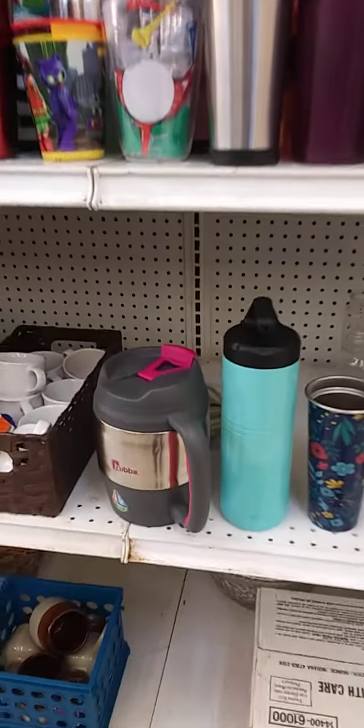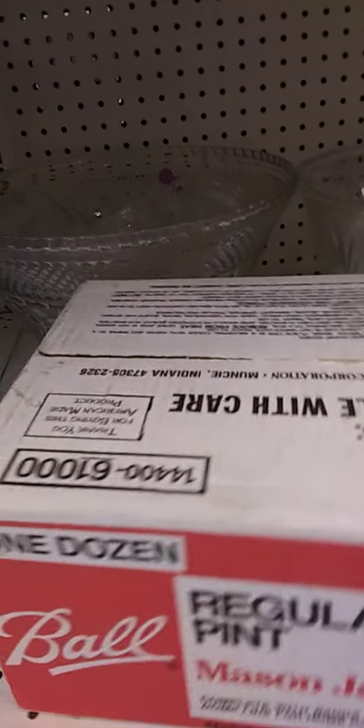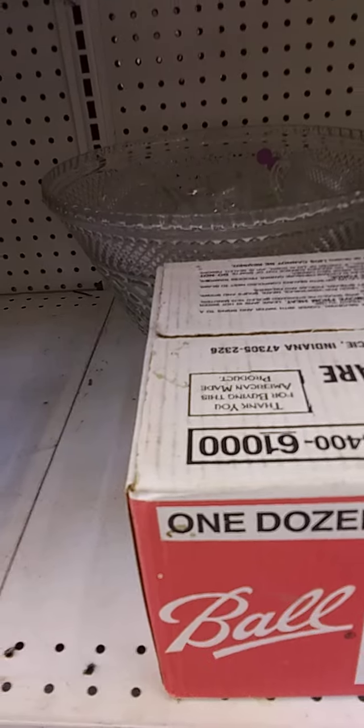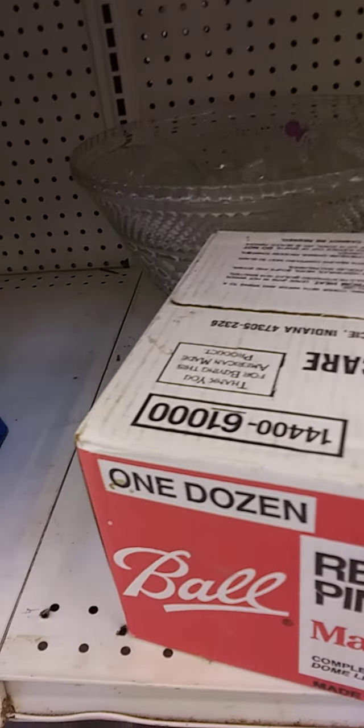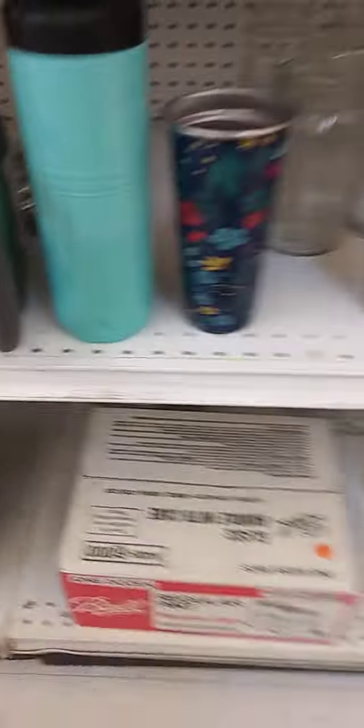Oh my gosh — wait a minute. I forgot, I don't need them. But anytime you know you need mason jars — oh, they want $25 for those. Wow. And you can tell they're older. Look, they're not even open. That's probably why they want $25.